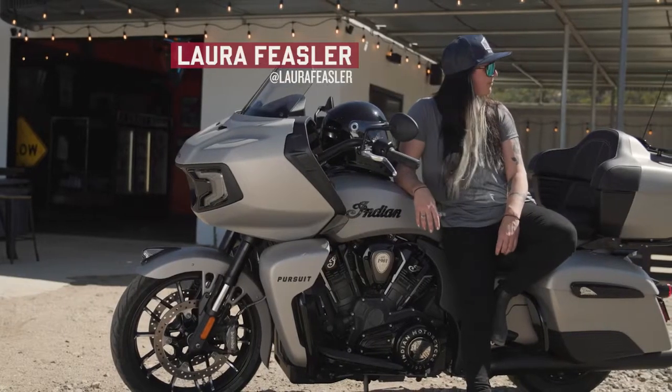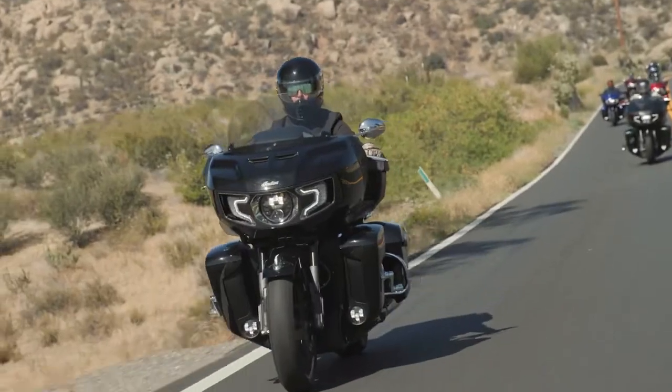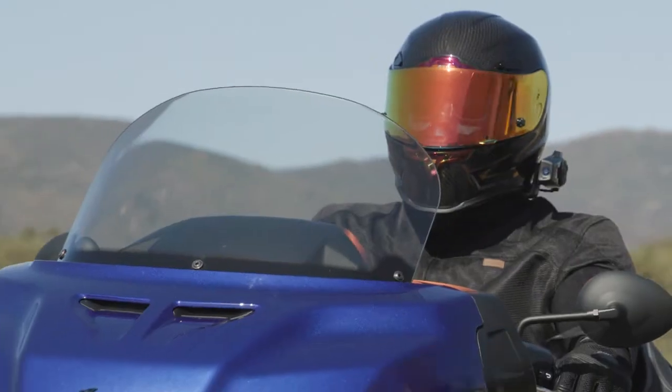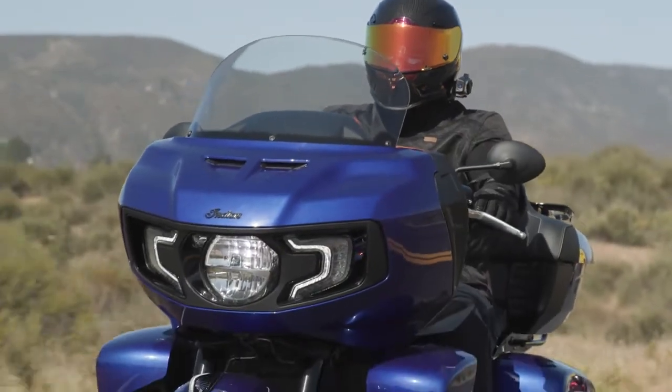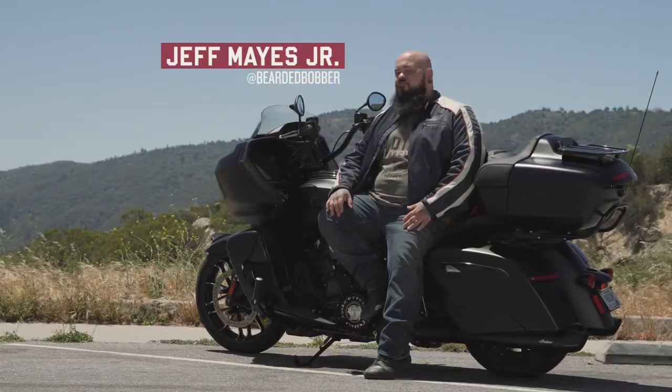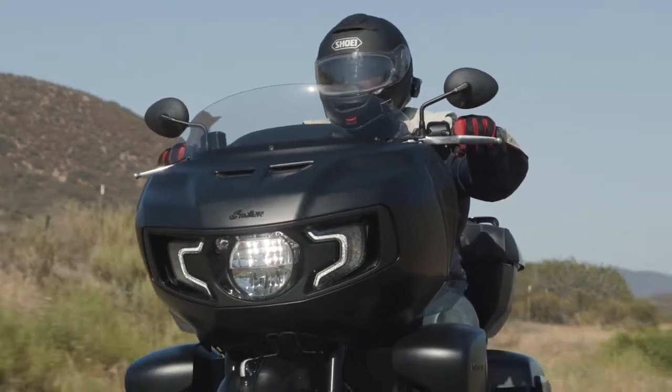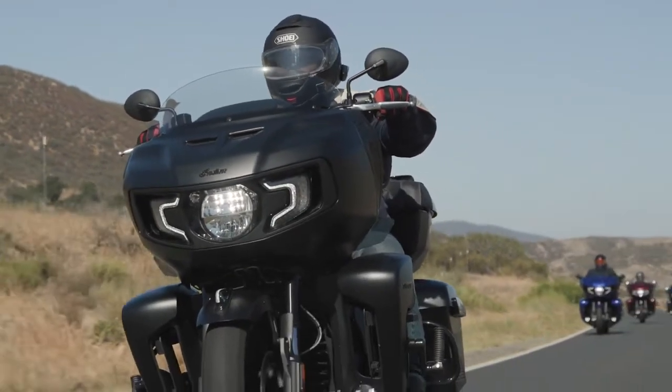I'm Laura Fiesler. I'm from Park City, Utah, and I have a 2019 Indian Scout. I'm Fred Fisher. I'm from Minnesota. I ride a 2020 Indian Challenger and a 2019 FTR. My name is Jeff. I am from Redlands, California, and I own an Indian Challenger, Indian Scout Bobber, and a 2020 Indian Chief.